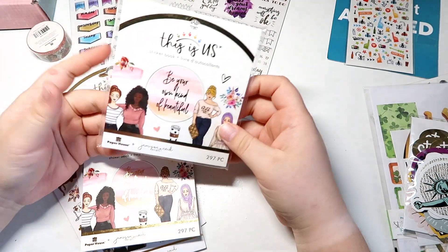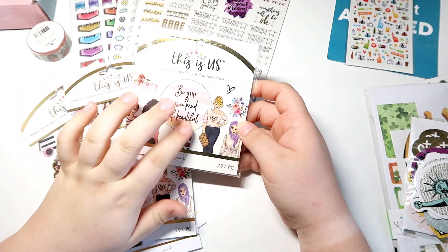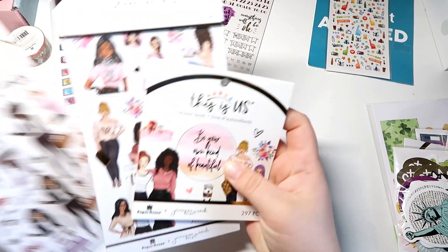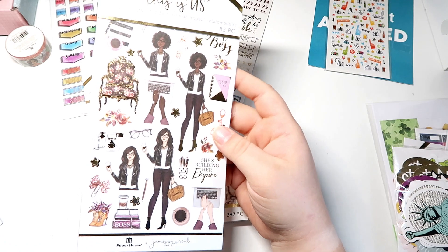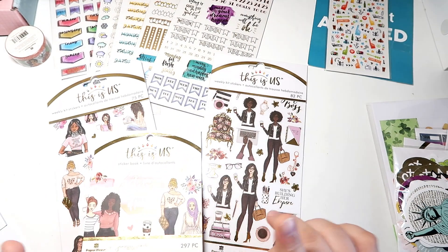I did get an extra one, and we're going to be doing something exciting with that. Many apologies — I actually realized this is part of the Jasmine Reed bundle and this is the Girl Boss sticker book, so my apologies for that confusion.